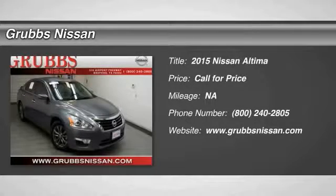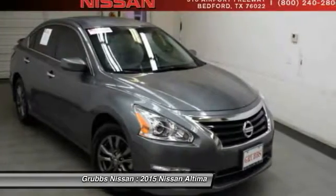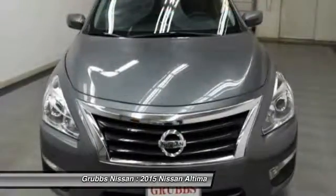2015 Altima. The Nissan Altima offers advanced features to make life easier, including push button ignition, which comes standard.